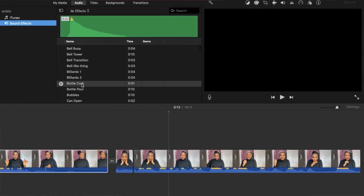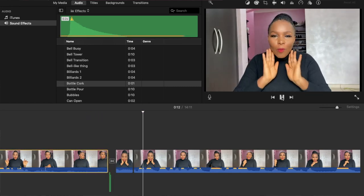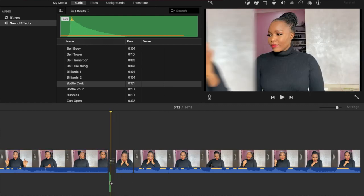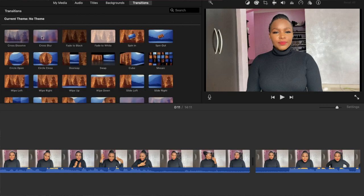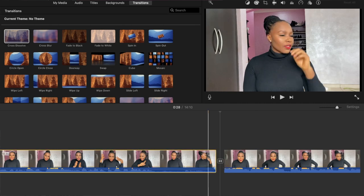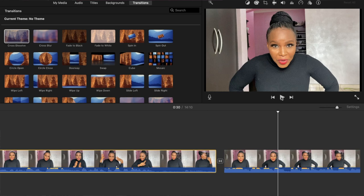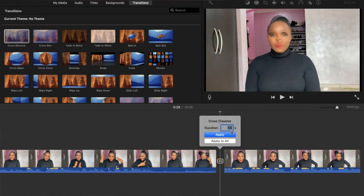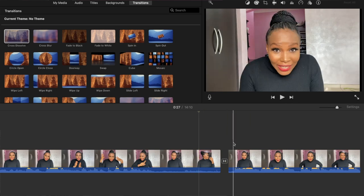The sound I pair with that transition most often is the bottle cork sound — I just drop it there and it goes smoother. You hear that boom. Sometimes I take the volume down a little. I also use cross dissolve to dissolve one clip into another when I don't want a huge difference between cuts. I usually reduce the transition duration to about 0.7 seconds so it's faster and not too noticeable.